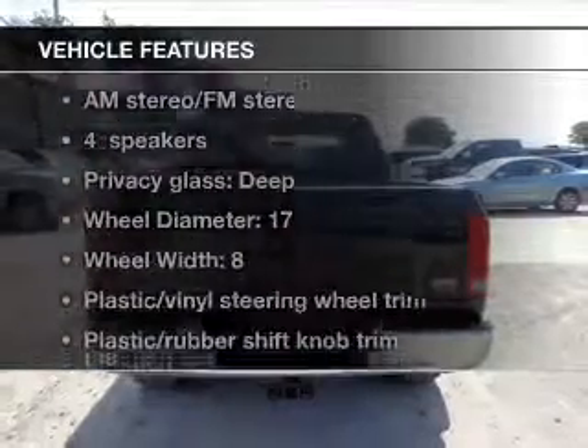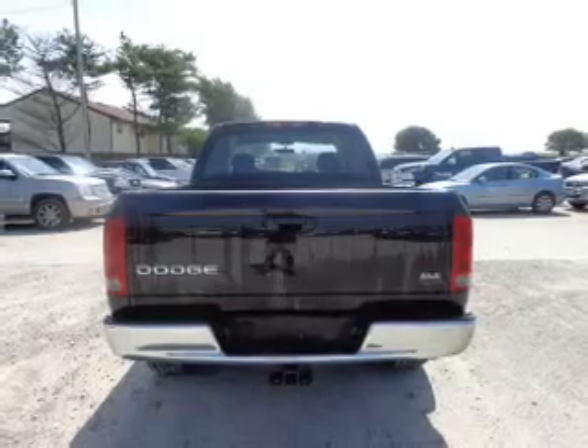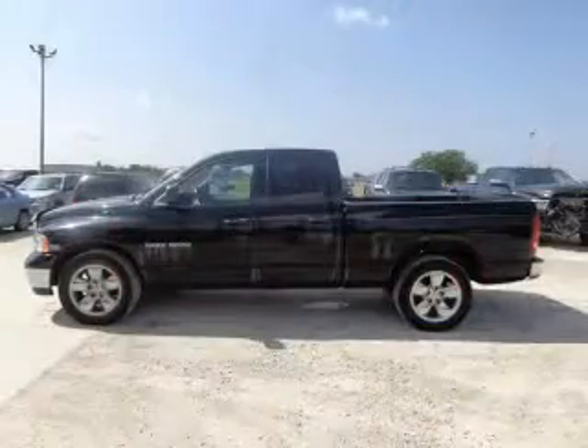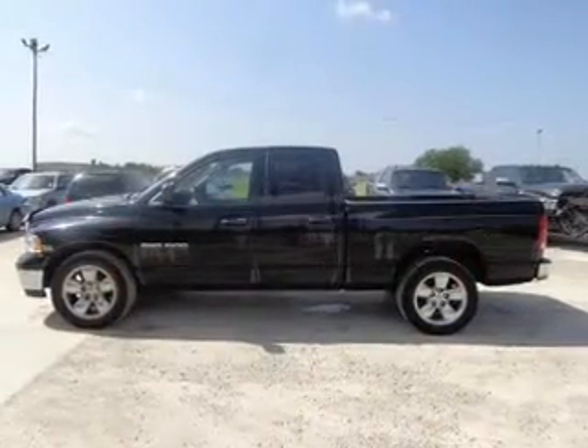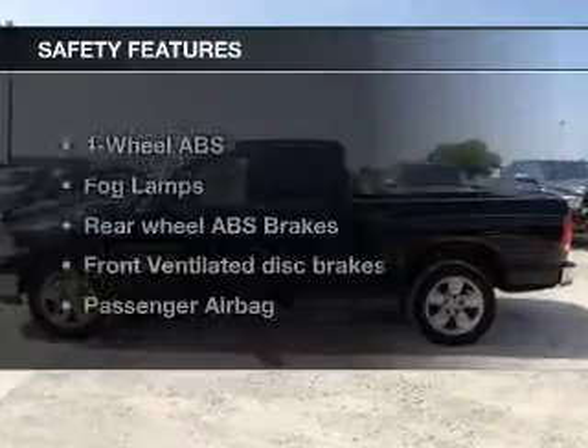Plus enjoy these notable features that are included in this vehicle: keyless entry, power door locks, power windows, cruise control, and AM-FM stereo with multi-disc CD player. Power mirrors, power steering, and for your peace of mind, the following safety equipment is included.